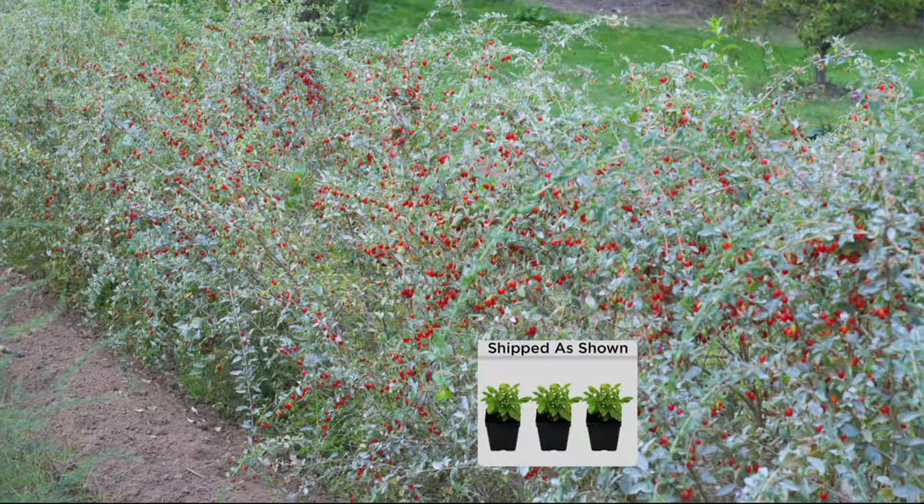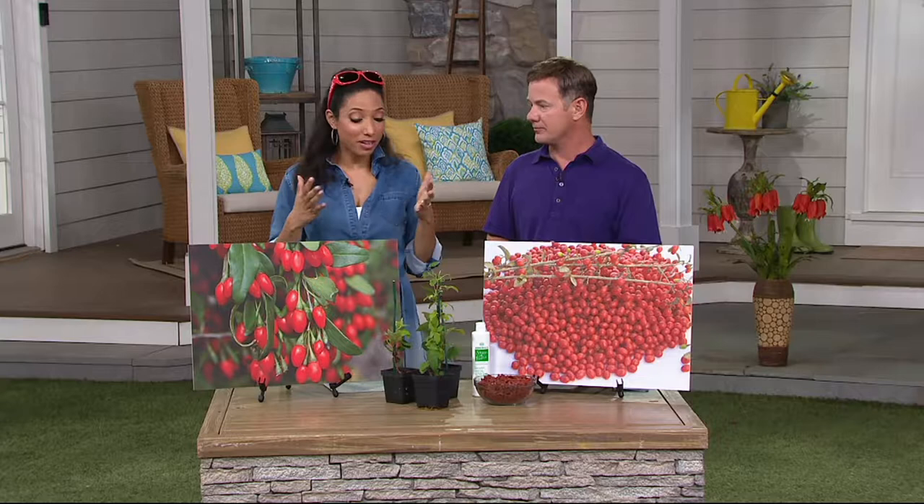My recommendation is to put it in the ground, because then you don't have to care for it as much. They take temperatures down to 25 degrees below zero, so most of the country can stick this in the ground and leave it. And this is that goji berry — that super fruit you've been hearing about.